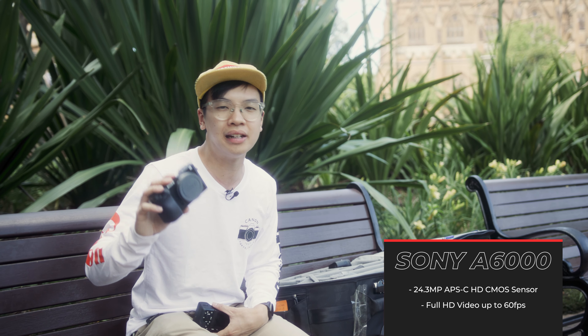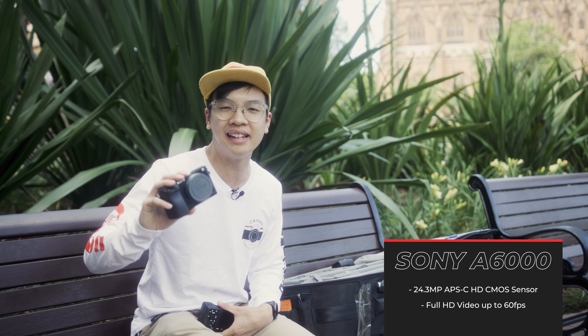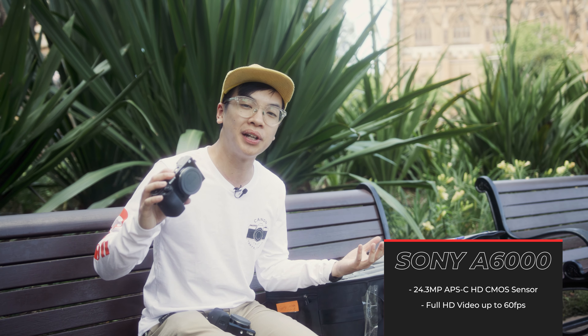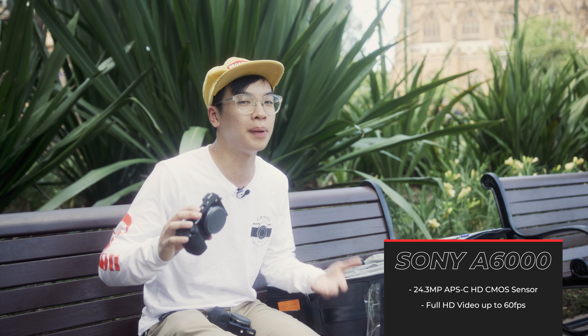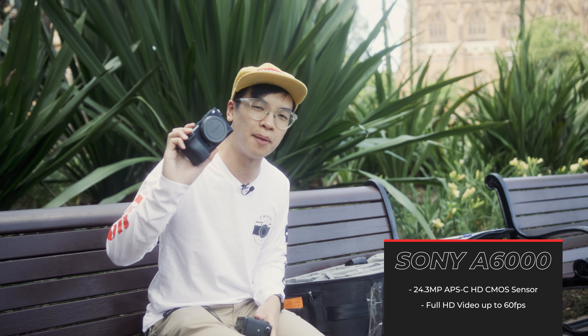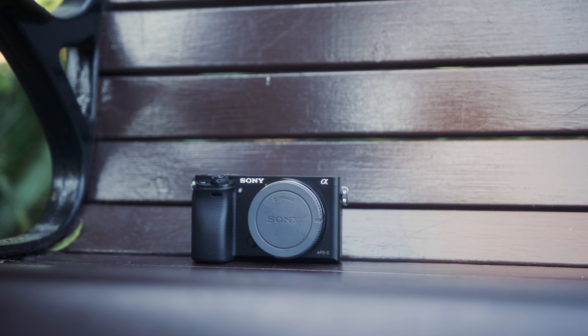Although compared to the rest of the market it may seem a little bit lacking in features, this camera is still very popular amongst streamers who like to utilize the a6000 as a webcam. It sports pretty good autofocus and good low light capabilities compared to the average webcam, and a lot of Twitch streamers live by this camera. We highly recommend the a6000 for beginners in photography or those looking to up their streaming performance.